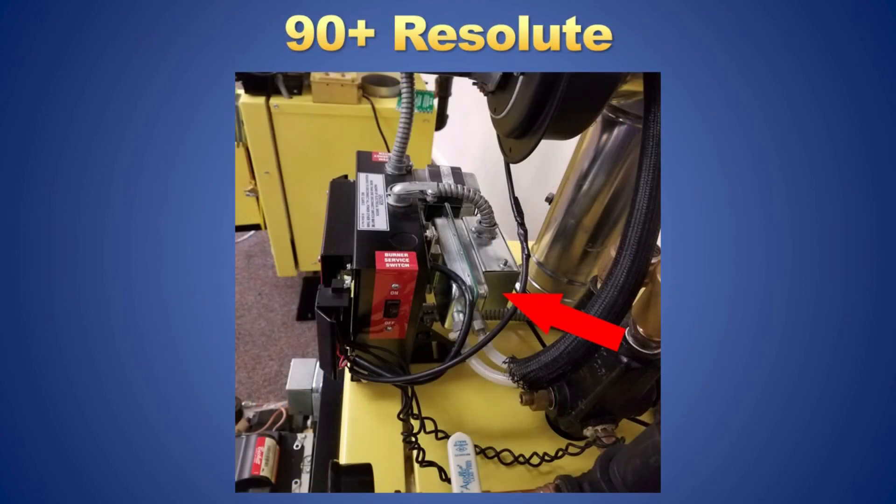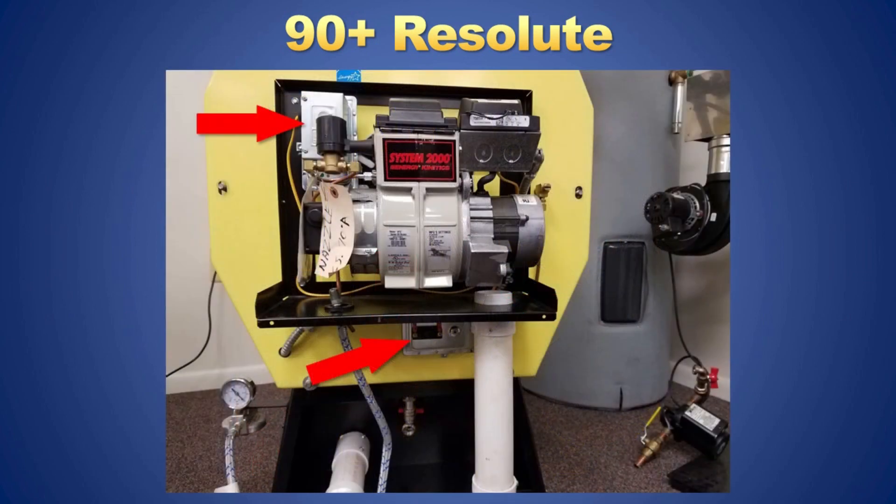The 90-Plus Resolute uses similar switches except each one is separate. Here is the fan prover switch mounted to the back of the energy manager. The blocked intake switch is mounted in the air box and the blocked vent switch is mounted under the burner.